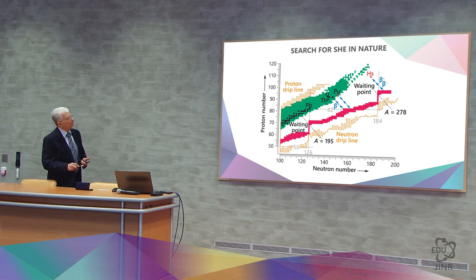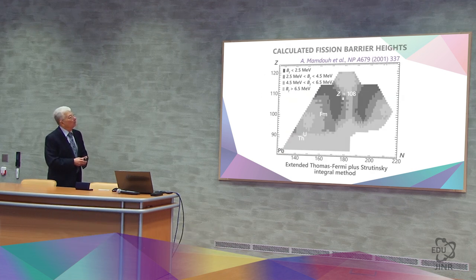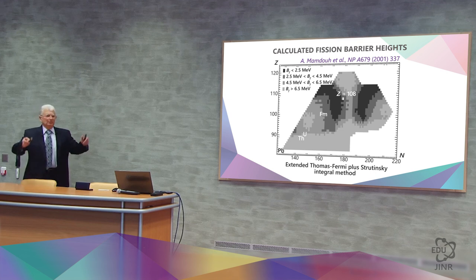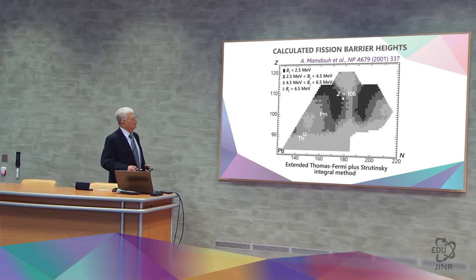We want to understand this process before we can move on to the super-heavy nuclei. Whether we move on or not depends on the properties of these nuclei, primarily on spontaneous fission and on the fission barrier located here. The black zone indicates a very small barrier and everything is divided there. Therefore, we need to find a road through the white zone where the barriers are high.